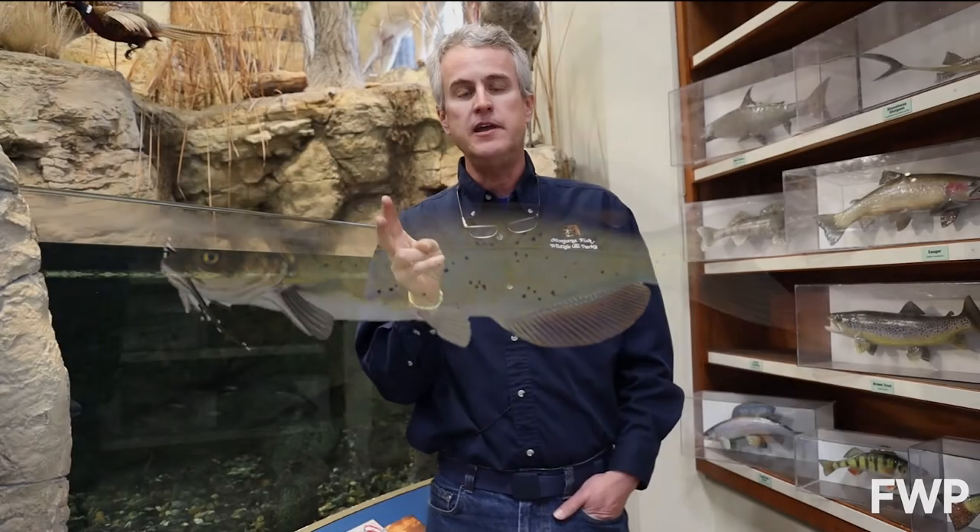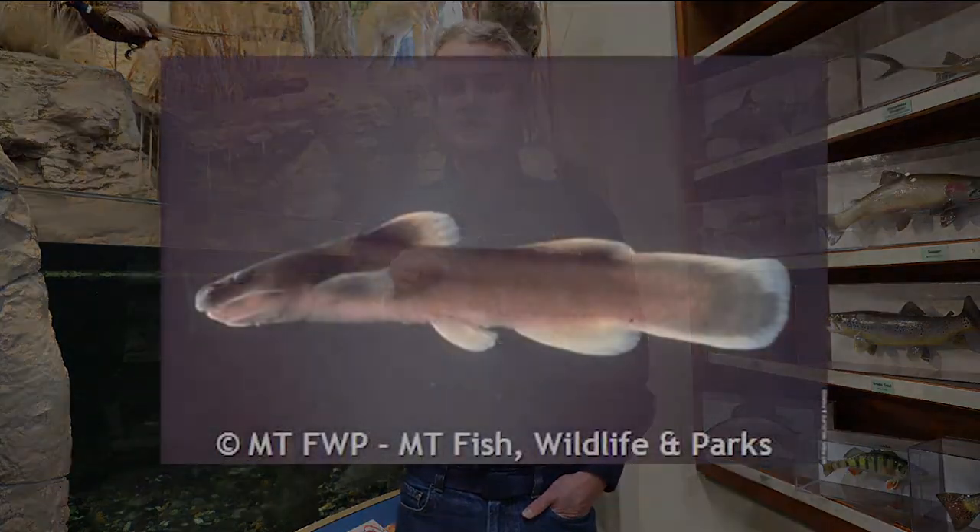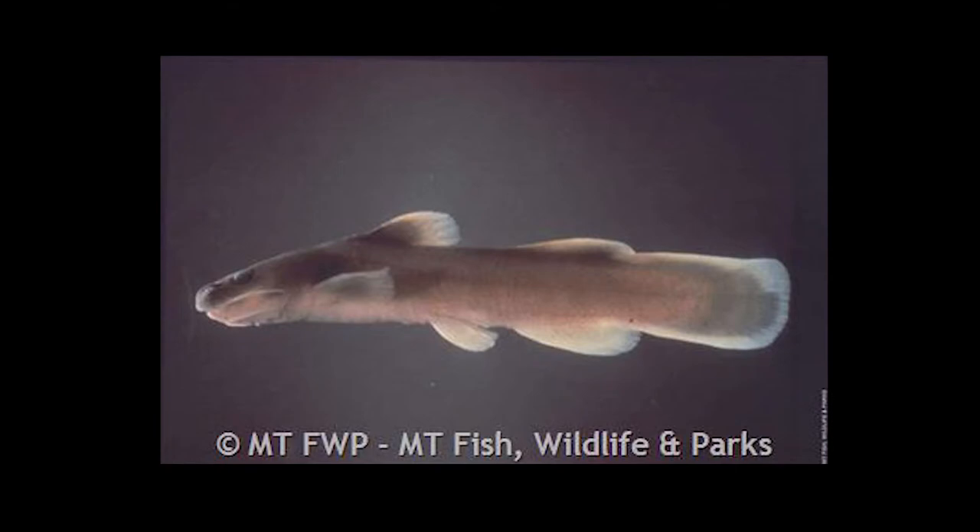Two of those — the black bullhead and the yellow bullhead — are ones that people fish for, but they're not very popular. There's a small one called a stone cat which is kind of unique and special, because that is Montana's only venomous fish.